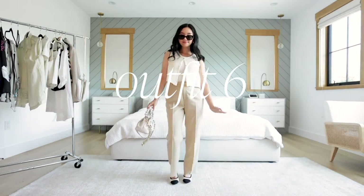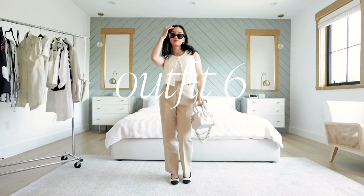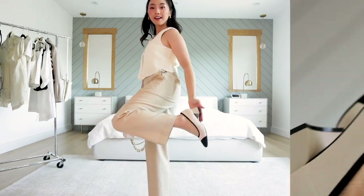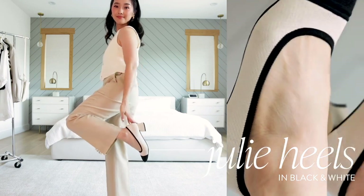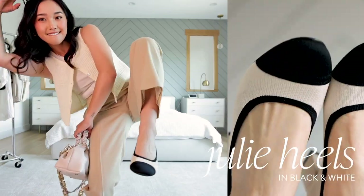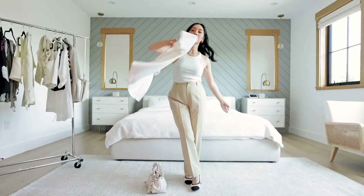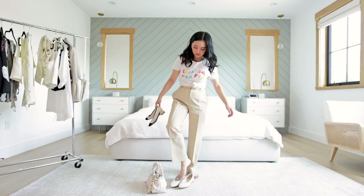We ditched the denim and added some summer khakis into the chat. This is a great option for business casual in the summertime. I'm wearing the jewelry heels which are a classic — I love the black capped toe. Such a timeless and luxe silhouette.